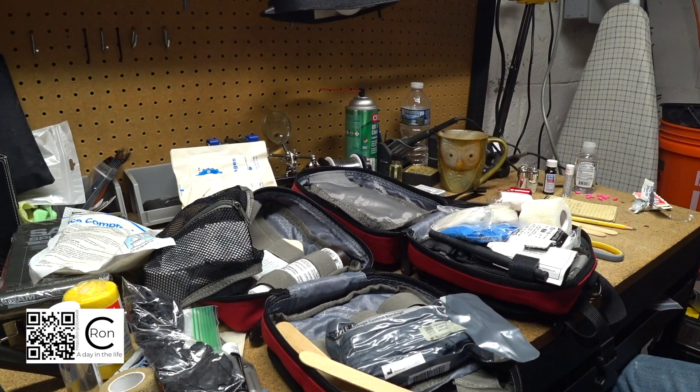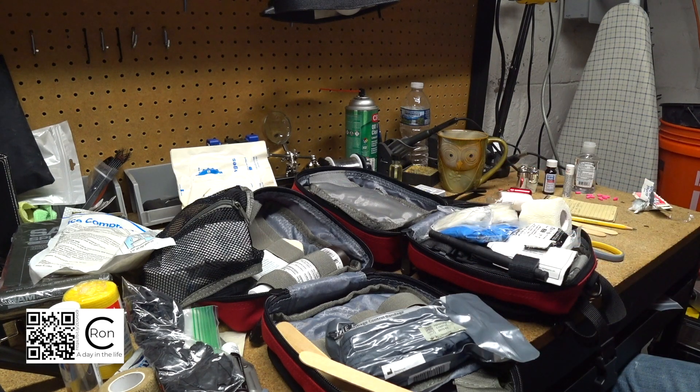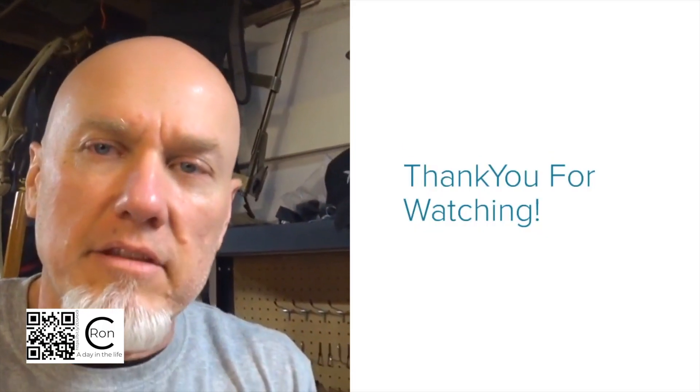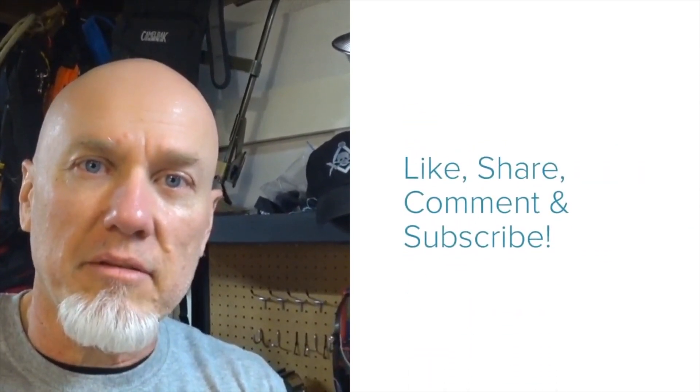Go refresh those first aid kits, or if you don't have one, put one together. If you want a list, I'll put a list in the description of everything I have in my first aid kits - use it as a base to see what you want and don't want. Talk to you guys again soon. This video is entirely too long. I really appreciate you watching all the way to the end - my email and mailing address are right over here, and if you have stickers you want to send me I'd appreciate it. Talk to you all again soon, goodbye.